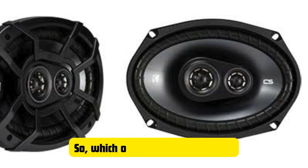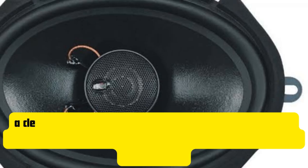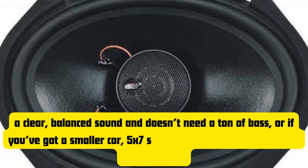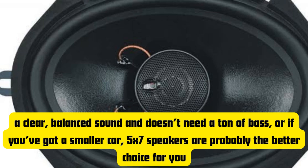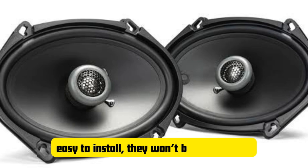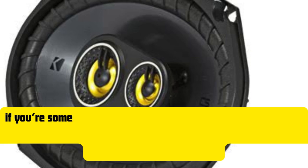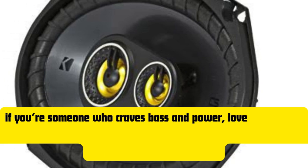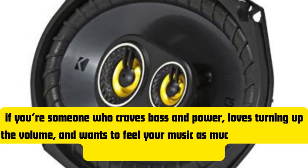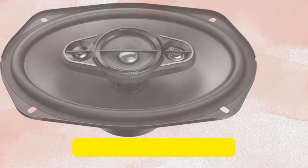So which one should you choose? It really comes down to what you prioritize in your car audio setup. If you value clear, balanced sound and don't need a ton of bass, or if you've got a smaller car, 5x7 speakers are probably the better choice. They're easy to install, they won't break the bank, and they'll definitely improve your listening experience over stock speakers. But if you crave bass and power, love turning up the volume, and want to feel your music as much as hear it, then 6x9 speakers are your go-to. They're perfect for larger vehicles or if you just want to create a more immersive audio environment.